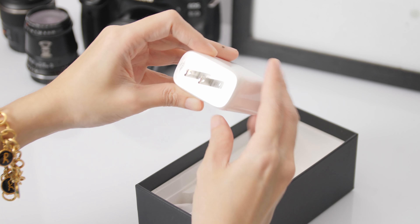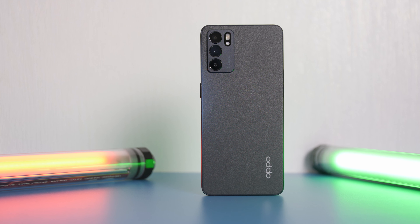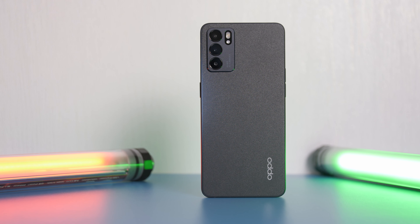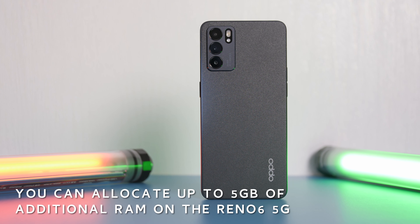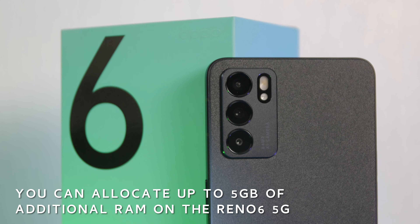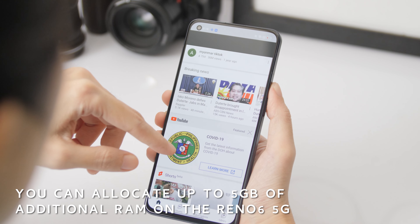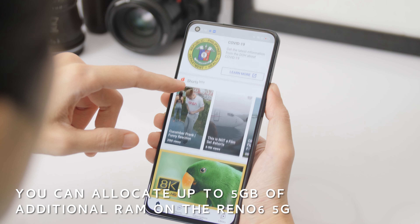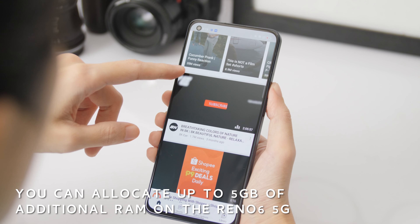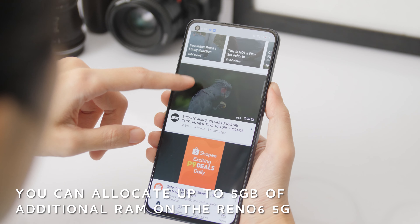The Reno6 is also one of the first Oppo devices on the market to support virtual RAM expansion out of the box, allowing users to boost the performance of their phone without the need of additional hardware or technical knowledge. RAM expansion works by taking some parts of the onboard storage and converting them into virtual memory. So far, so good.